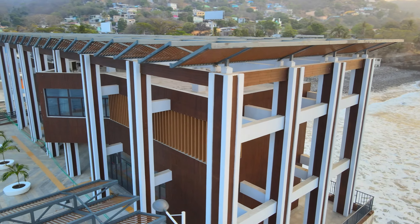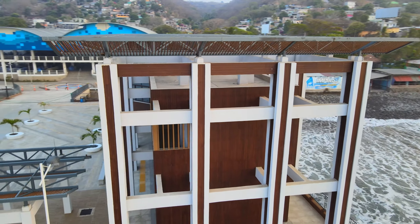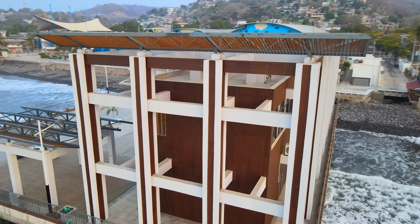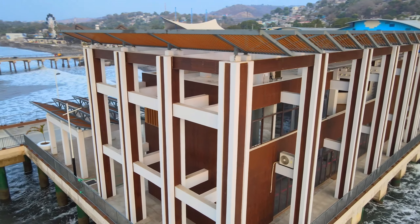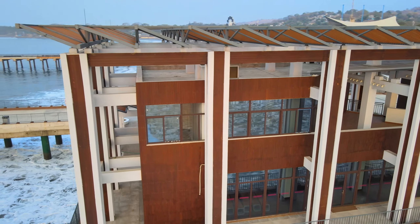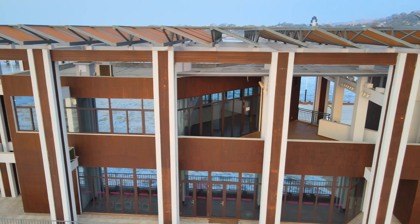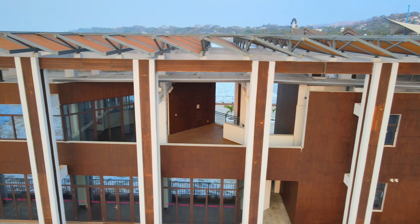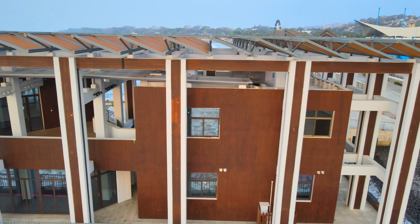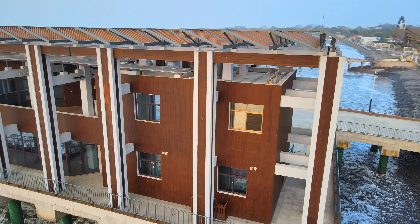El Puerto de la Libertad tiene una rica historia. En 1887 se construyó un muelle de hierro que luego se puso en funcionamiento en 1889. Ahora este nuevo muelle turístico se erige como un atractivo para los antiguos y nuevos visitantes. Desde aquí muchos productos marinos parten hacia los mercados del país. La estructura que envuelve el muelle es una especie de kiosco, desde donde se podrá apreciar el horizonte y el resto del muelle.